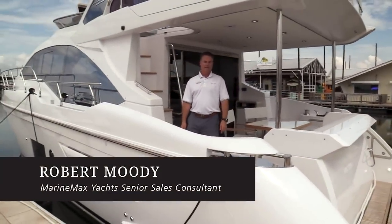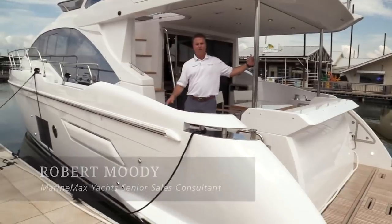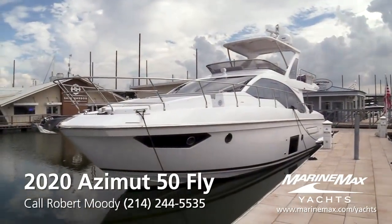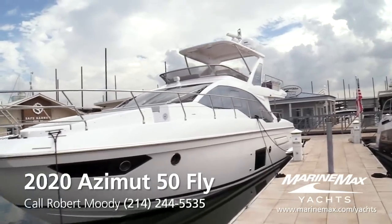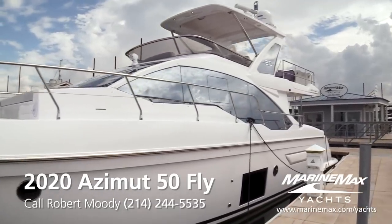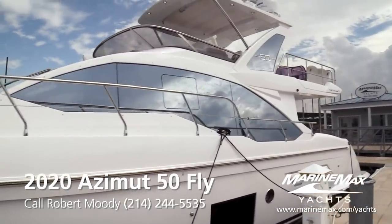Hello there, Robert Moody with MarineMax at the Dallas Yacht Center. Today I'm aboard this gorgeous 2020 Azimut 50 Fly. I just walked down the side of the boat — it's got beautiful lines on it. I love the mirrored glass on the side; it catches the reflection of the blue skies up above.